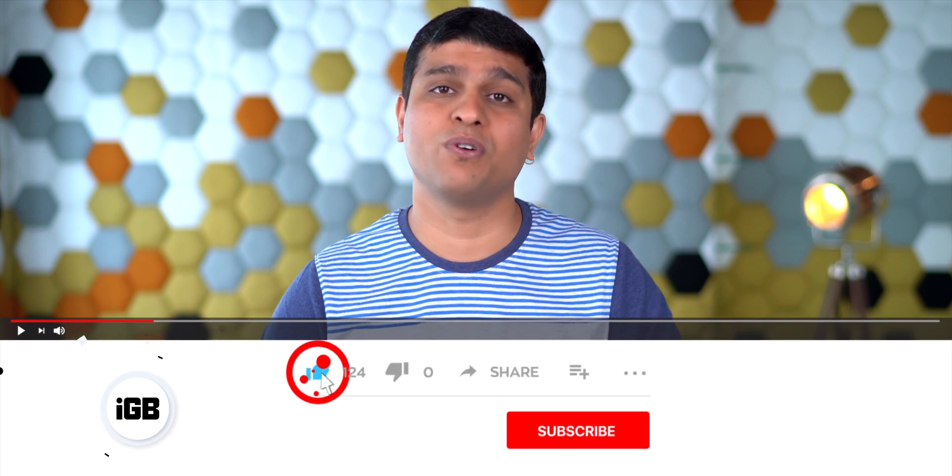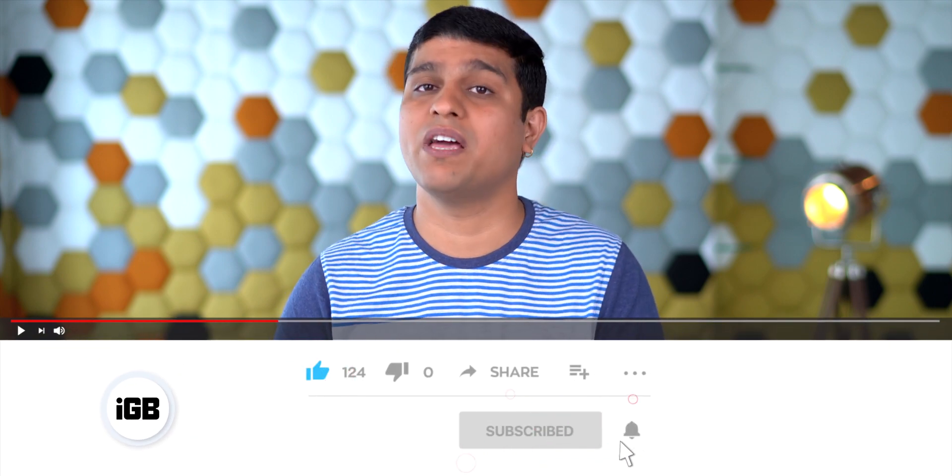Make sure to watch till the end because I'm going to share tips for Safari, Calculator, Photos, Camera app, a few settings and more. But before I share them all, I'd like to request you to subscribe to our YouTube channel and press the bell icon so you never miss any update from us. Now let's first talk about the tips for Safari.